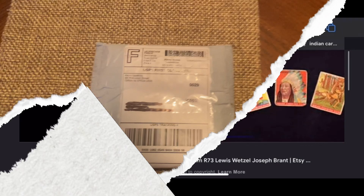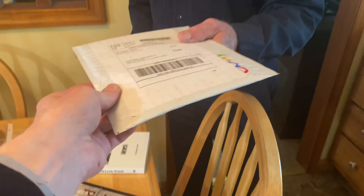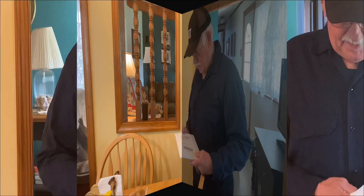A few days later the package arrived, and I was ready to check out the 1933 Lewis Wetzel trading card. I grabbed my eBay envelopes and headed down to the farm where it all began — the legend of Deathwind, and my grandfather, the storyteller of the Grimms.